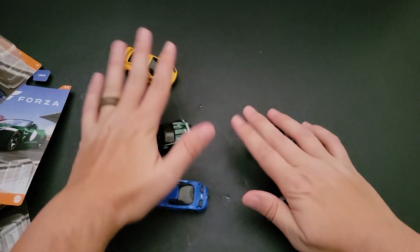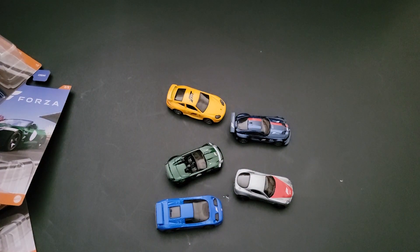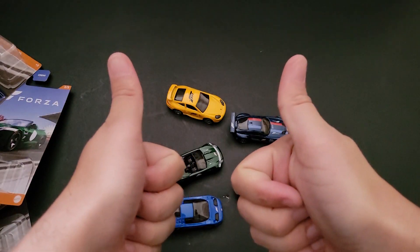So there you have it — those are the five Forza cars I was able to find on the pegs. Have you been able to find all five? Which one is your favorite? Let me know in the comments below. And until the next one, have a good one.